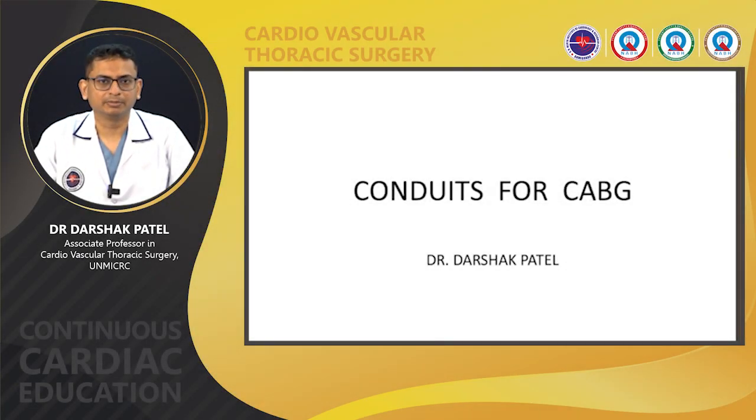Hello everyone, my name is Dr. Darshak Bhattar. Today's topic is conduits for CABG.